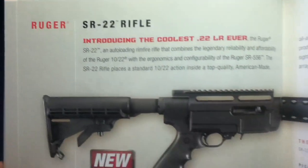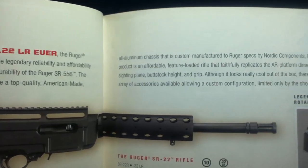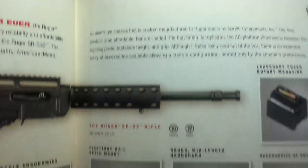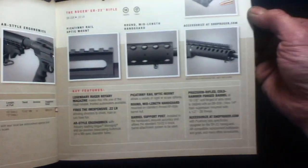Here we can see the SR22, advertising an all-aluminum chassis that is custom manufactured to Ruger specs by Nordic Components. They also offer other customizable accessories for this platform.